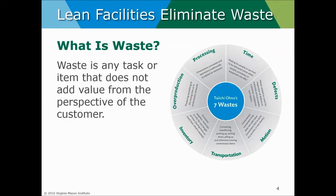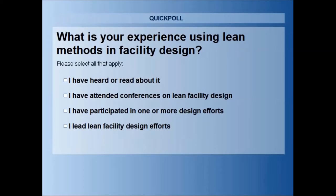What we're going to do now is start with a little bit of a poll. The poll asks: what's your experience using lean methods and facility design? If you could just go ahead and check your level of experience, that helps us all understand where we're all coming from.